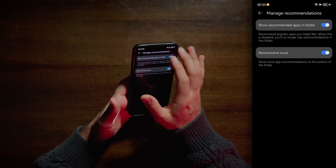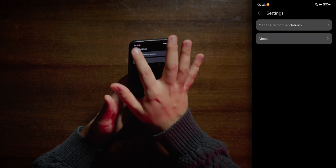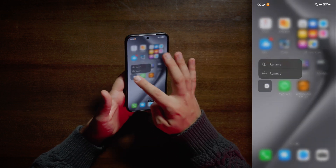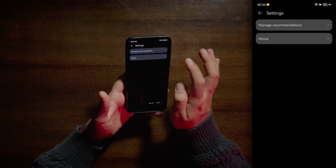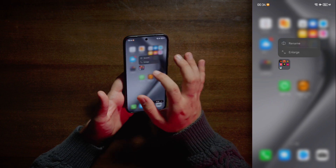Manage recommendations. Show recommendations in folders. Recommend more. Remove. Kinda annoying to tell the truth. So you can delete everything.